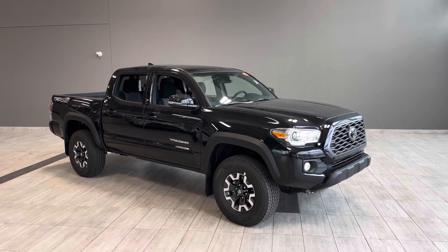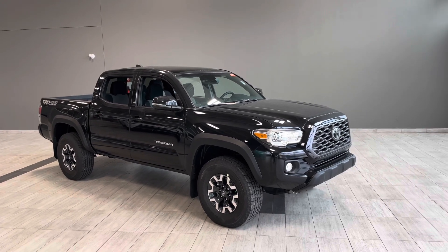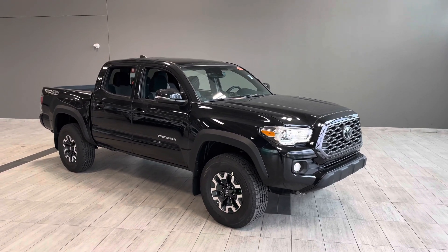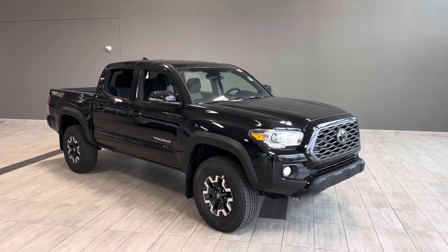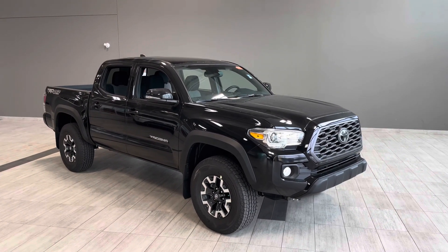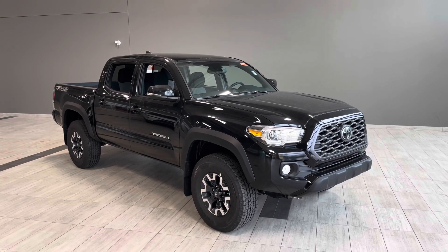Hello and welcome to another video walk around. Today we're going to be taking a look at the all-new Toyota Tacoma TRD Off-Road. This is a five passenger pickup sitting on 16 inch wheels dressed in a midnight black metallic paint job, and under the hood you will find a 3.5 liter V6 engine.